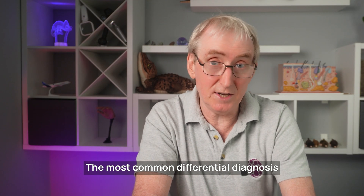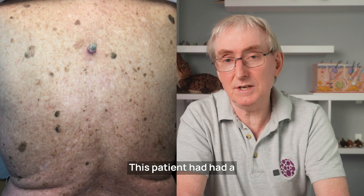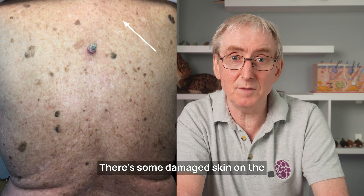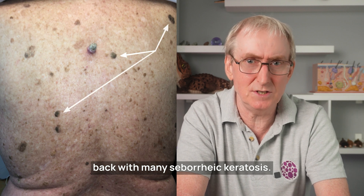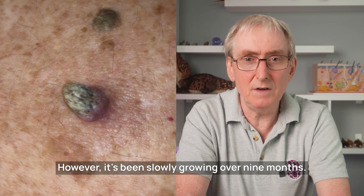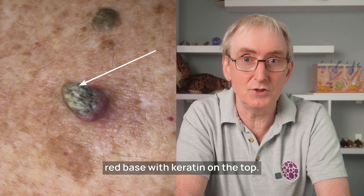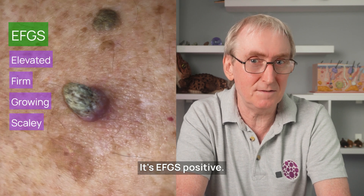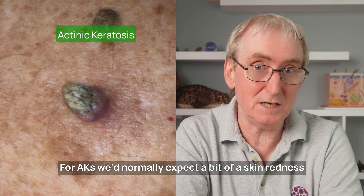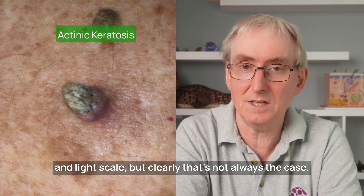The most common differential diagnoses for an EFGS lesion, other than squamous cell cancer, are these. This patient had had a previous basal cell cancer on his chest. There's sun-damaged skin on the back with many seborrhoeic keratoses. You can see an ugly duckling standing out as being different. However, it's been slowly growing over nine months. Note the thickened indurated red base with keratin on top — it's EFGS positive. When removed, histology classified it as an actinic keratosis. For AKs we'd normally expect skin redness and light scale, but clearly that's not always the case.